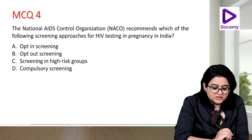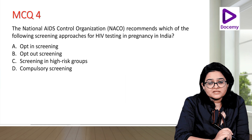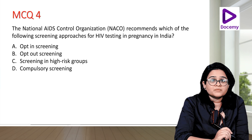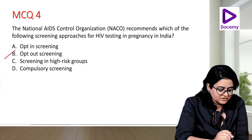MCQ: NACO recommends which screening approach for HIV testing in pregnancy in India — opt-in, opt-out, screening in high-risk groups, or compulsory screening? The answer is the opt-out approach. NACO has opted for opt-out screening for our country.